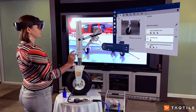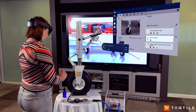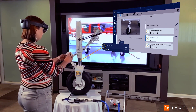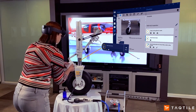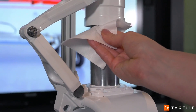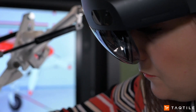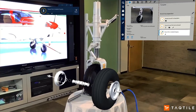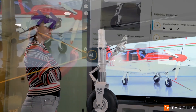With augmented reality, you can add spatial markers and the instructions will appear right where you need to perform the task. You can also access videos and photos to compare the ideal condition of the landing gear and contact an expert in real-time if you are still unsure. This capability provides expertise that might not otherwise be available, and calling for physical help would be very inefficient.